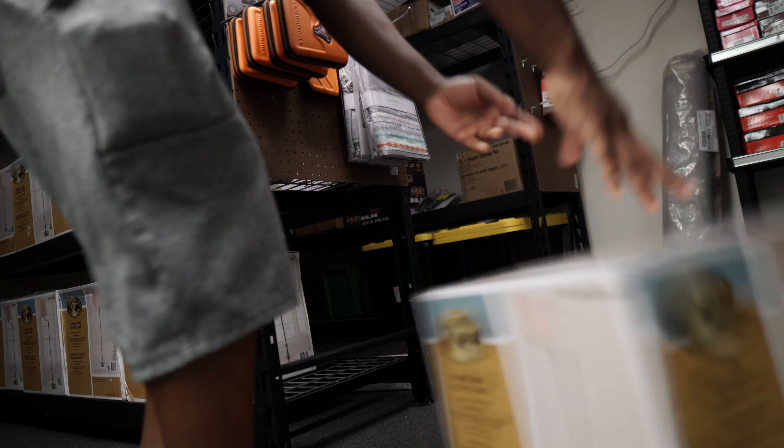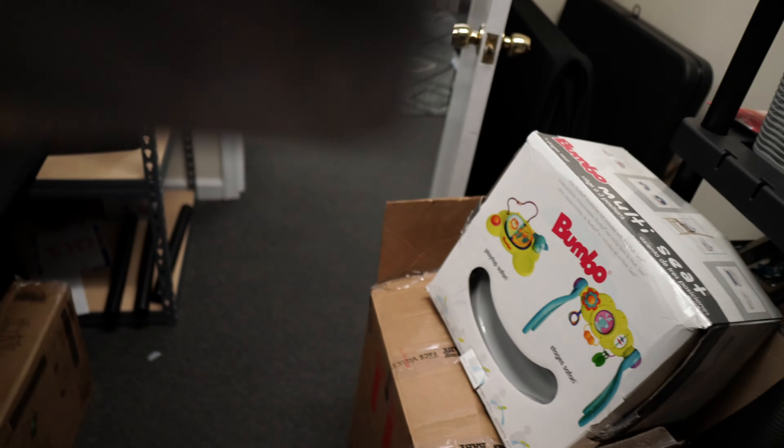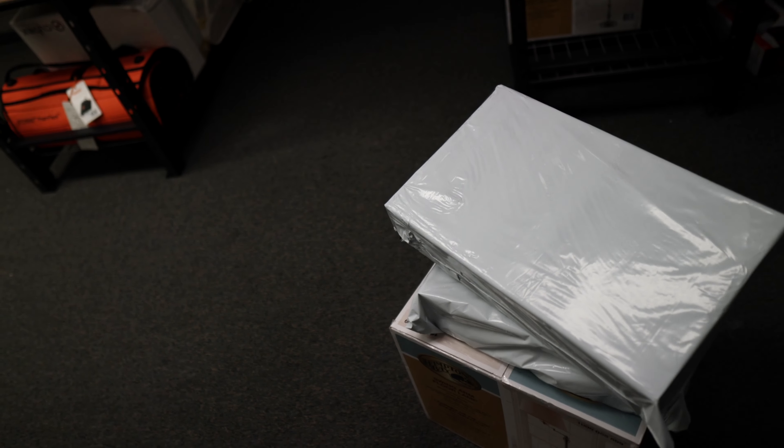I'm going to pull that item. Back to the office — we've also got this Chi curler iron set that we already packaged. We sold that on Mercari accidentally for $24, but had to pay $9.99 shipping. And we sold this gaming 3K monitor on eBay for $119. So those are already packaged up and I'm going to package up the remaining ones.